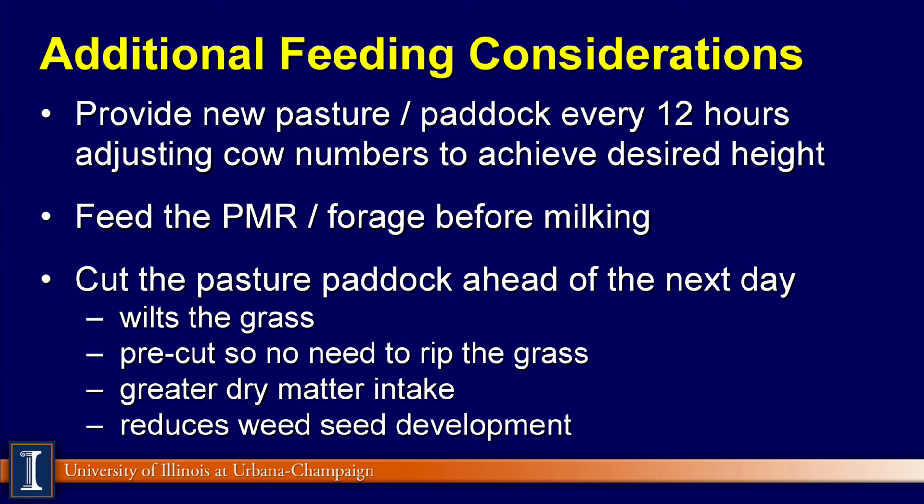I've seen a few situations where the land is flat and there are not a lot of trees or rocks — they will actually cut the pasture paddock ahead of the next feeding. That allows the grass to wilt down and it is already pre-cut so the cows do not have to rip the grass. If you listen carefully when cows are heavily foraging, you'll hear them ripping the grass. You'll get greater dry matter intakes this way, and of course it reduces weed seed formation in the paddock itself.